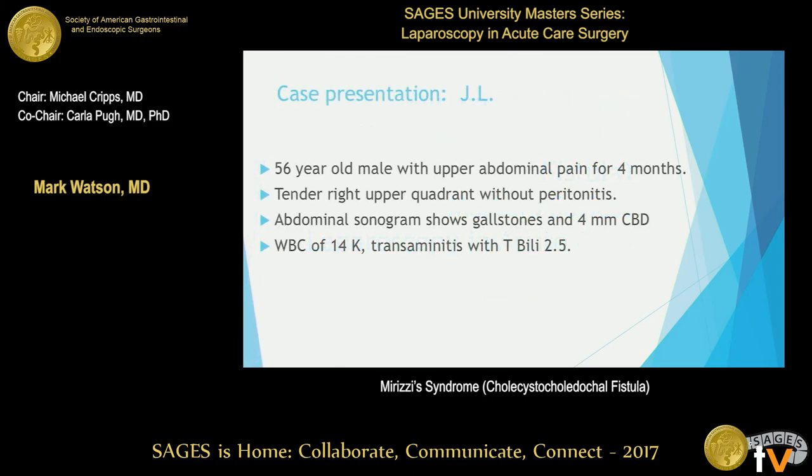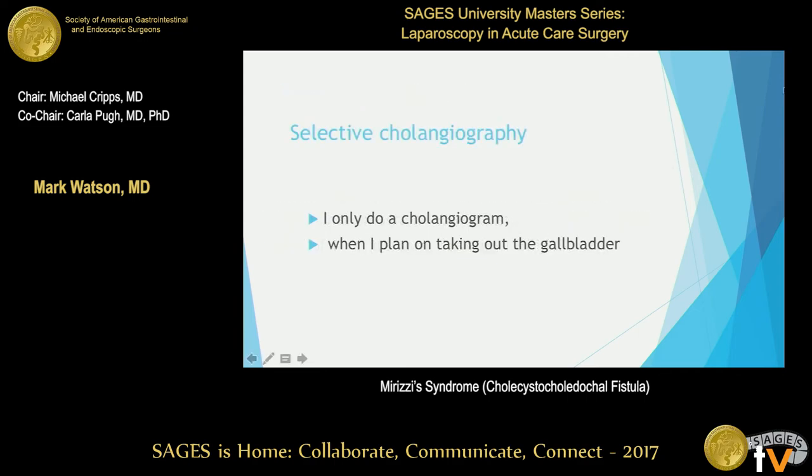We'll start with a case presentation. I looked back at the last time I saw one of these — I was on trauma call on a Saturday night at Parkland, maybe 10 or 11 at night, doing the fifth gallbladder that day. It was a 56-year-old gentleman who'd been having pain for four months. He had tenderness without peritonitis, sonogram showed gallstones and a small common duct. He had a white count of 14 and a bilirubin of 2.5, so you'd say, why don't we do an ERCP first?